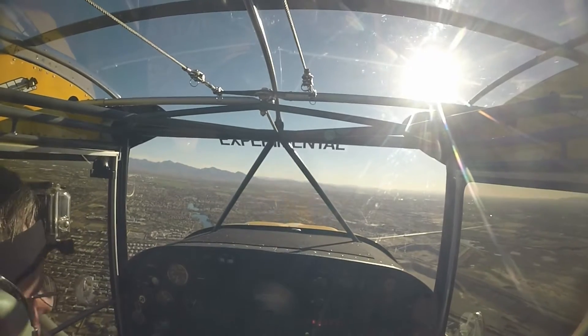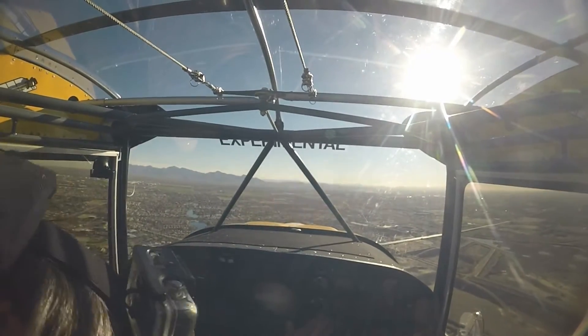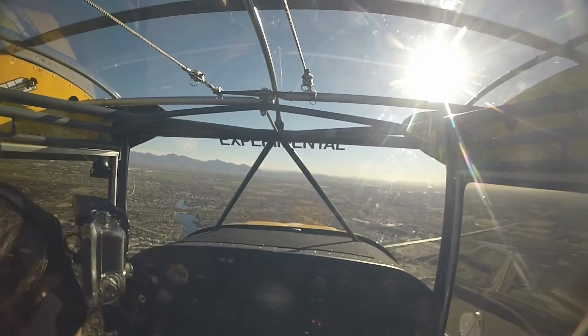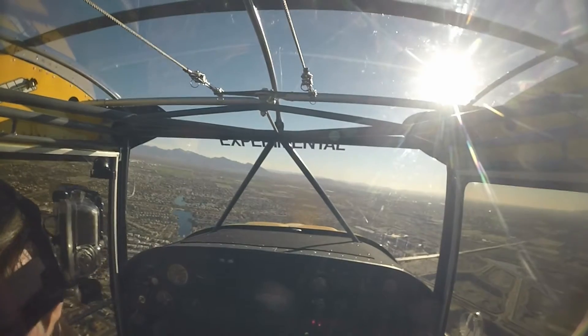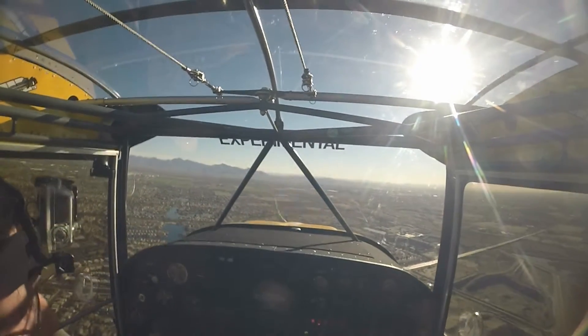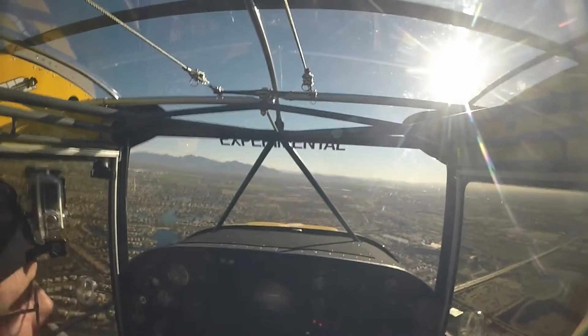It looks good. It's gone down a little bit, that's good. Experimental 2 Alpha Zulu, safe-type landing.